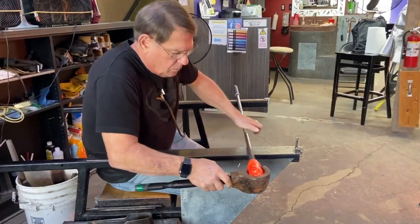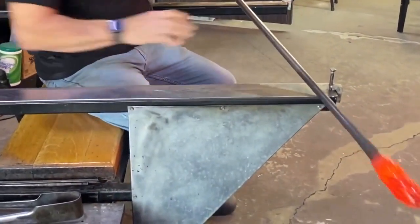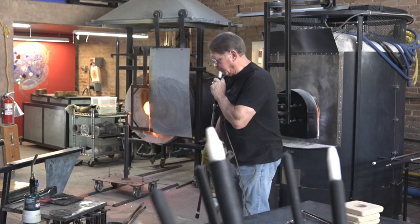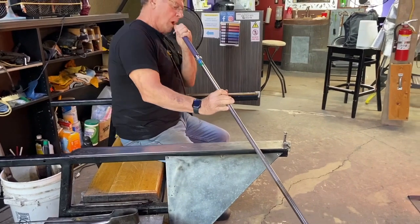We take it out of the furnace and we use actually pretty primitive tools to shape and form the glass into the vision that we have. And it's called glassblowing because you're actually blowing the glass. There is a step in the creation process that inflates this gather of molten glass and blows it up. So we blow through a tube.